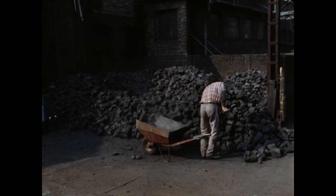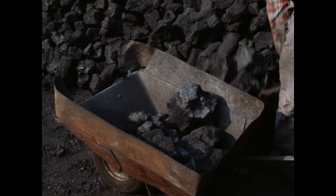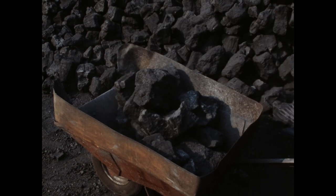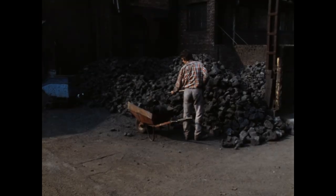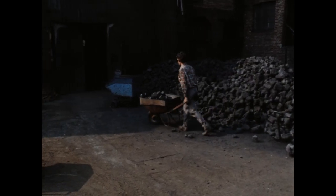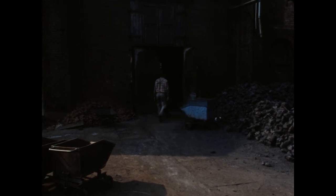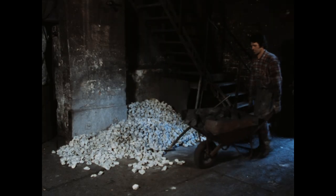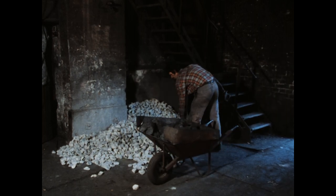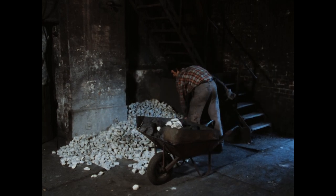In der Eisengießerei ist Koks nicht nur ein Brennmaterial, sondern gibt auch Kohlenstoff an das Eisen ab. So bekommt der Guss die richtige Zusammensetzung. Kalk sorgt dafür, dass die Schlacke dünnflüssig wird und auf dem Eisen schwimmt.